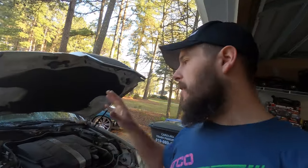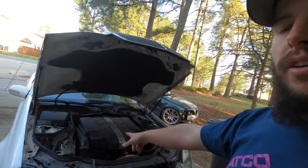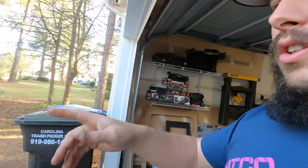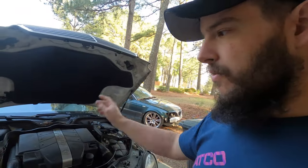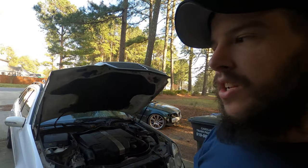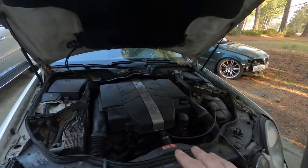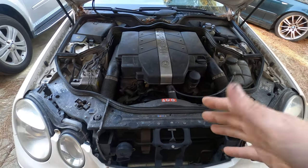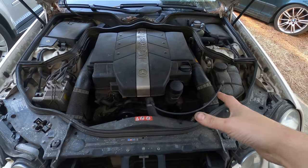Welcome back to the channel. Today's video we're going to be going over diagnosing some engine noise on my 2004 E320 station wagon. I have what I believe is a pulley noise. We're going to go over diagnosing it, figuring out which part it is, replacing that part, and then verifying that our issue is fixed.